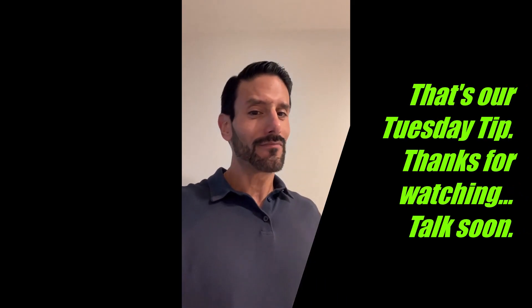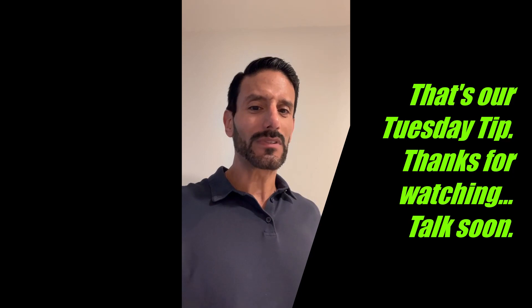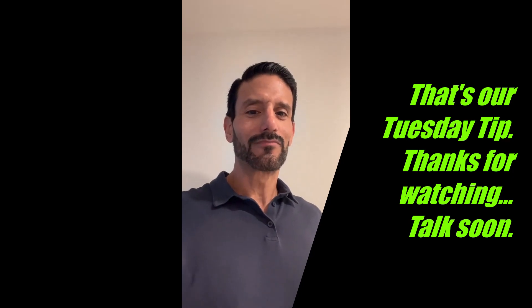That's it for today — that's our Tuesday Tip. Hope I was able to provide some value. If you ever have any questions about anything around your house, your condo, or even on the construction side, I'd be happy to help. We'll talk soon.